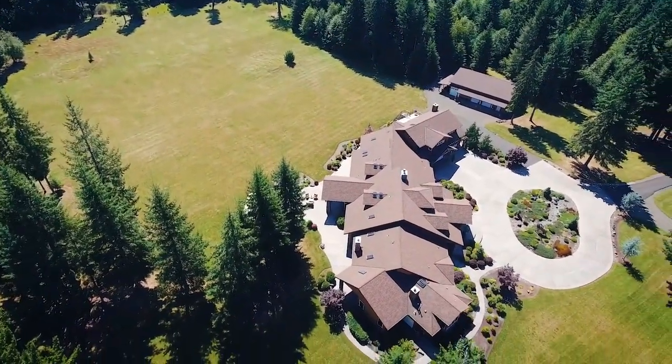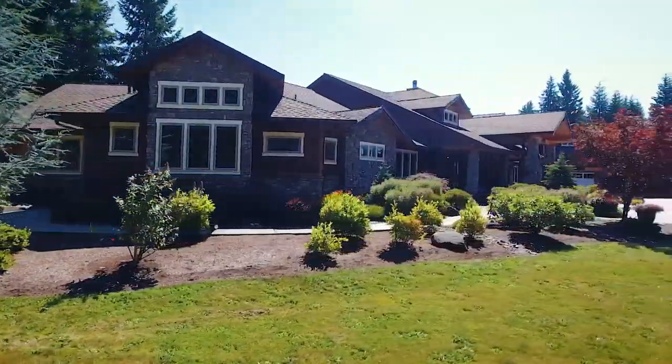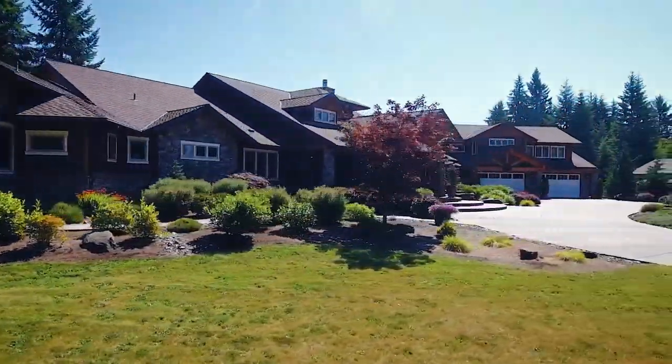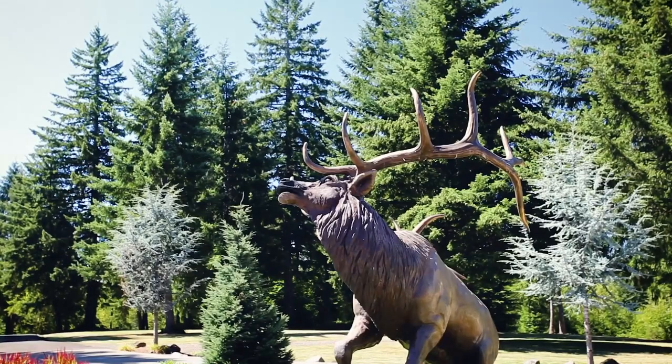Other features include automatic irrigation, smart house technology, surround sound, and central vac. Living here, you're close to skiing at Mount Hood, fabulous fishing, and it's just 45 minutes to downtown.